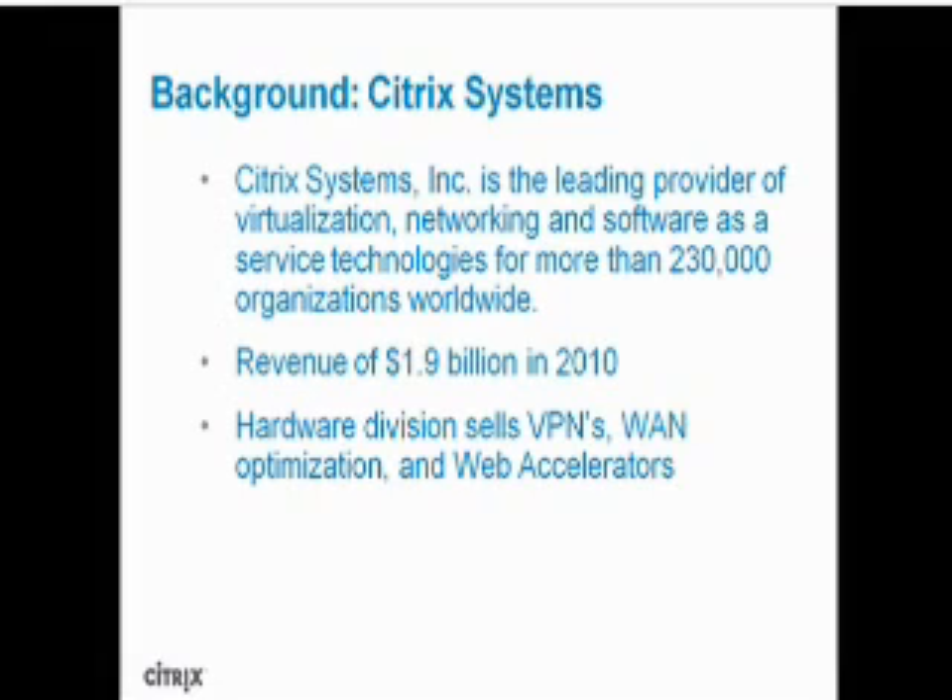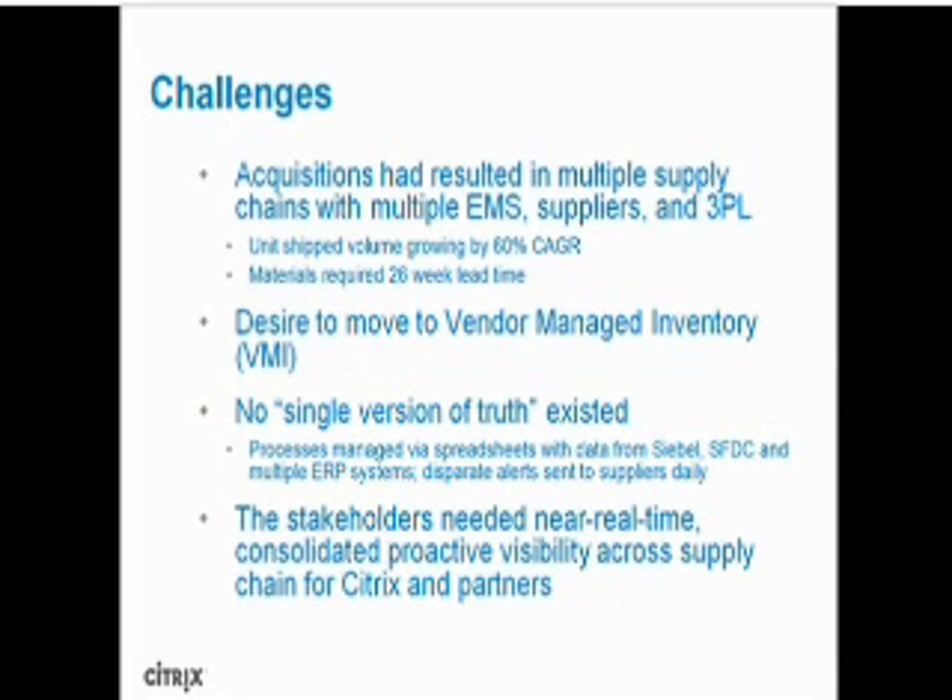As many other companies, Citrix faced many challenges three years ago. Acquisitions had resulted in multiple supply chains with different ERPs, suppliers, and 3PLs. Our unit ship volume was growing and some of our materials required almost 26 weeks lead time. We decided to move to vendor-managed inventory, and our stakeholders needed near real-time consolidated track-and-trace visibility across the supply chain for Citrix and our partners. There was no single version of truth — our processes were managed via spreadsheets with data coming from Salesforce.com, multiple ERP systems.